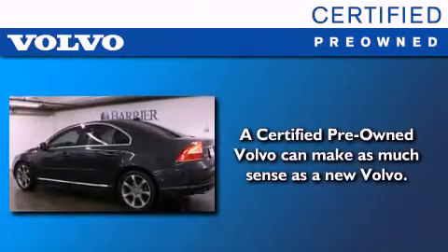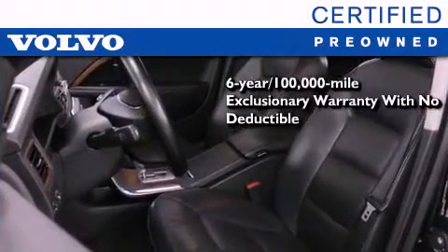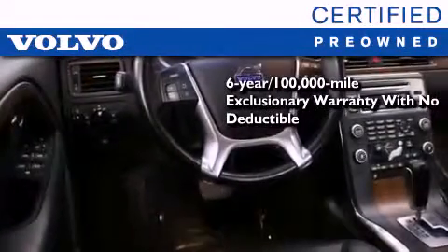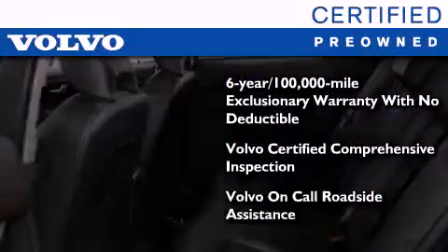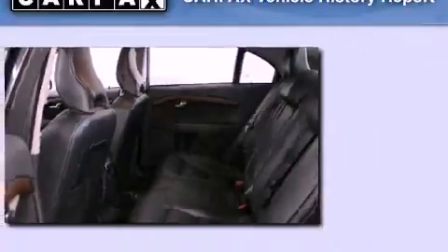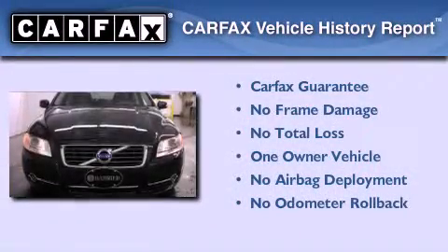You'll also feel the benefits of Volvo's certification program, which includes a 6-year, 100,000-mile exclusionary warranty, plus a comprehensive inspection to ensure everything is in top working order. This certified Volvo makes just about as much sense as a new one. This Volvo has had only one owner, and it qualifies for the Carfax buyback guarantee.